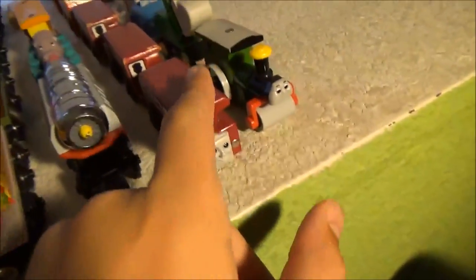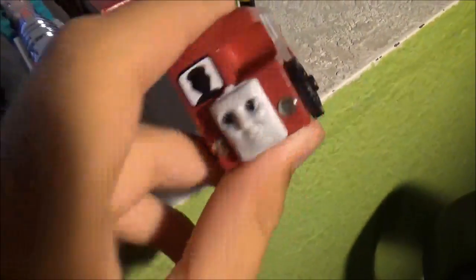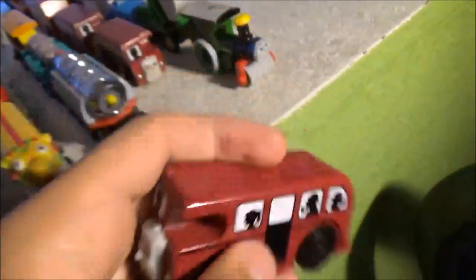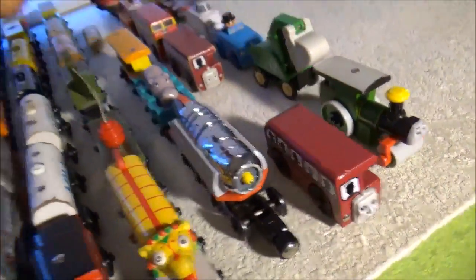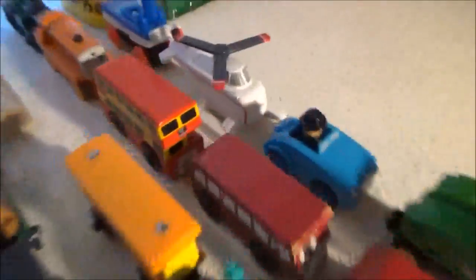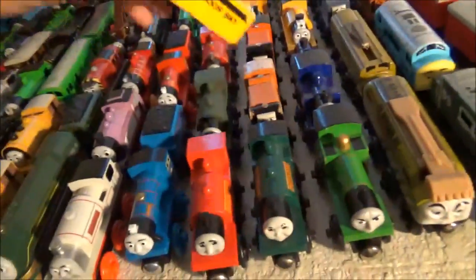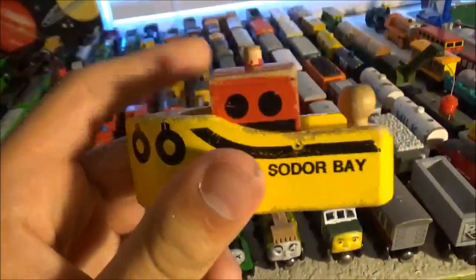And as for road vehicles, my primary Bertie is an old style one. I had the new style one since I was a kid, but I just thought passengers look better — the face looks better, smokestack and all, the passengers look better. This Bertie again was from that same lot as everything else, but it has a sticker on the side because I guess the previous owner thought that'd be cool. A Bulgy, Terence, Trevor, George, Alfie — I don't have Jack but I have Alfie, which is really weird. Shotgun Hatt's car, Harold, Skiff, and the Sodor Bay tugboat.